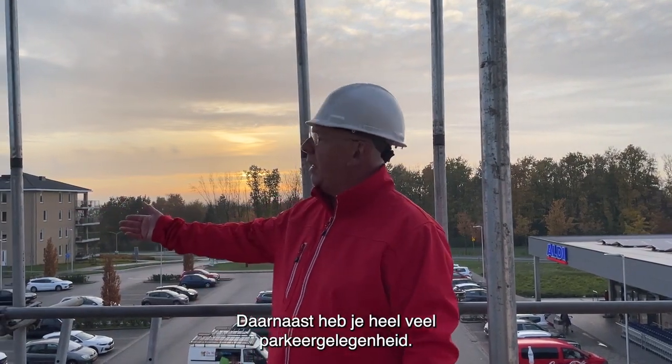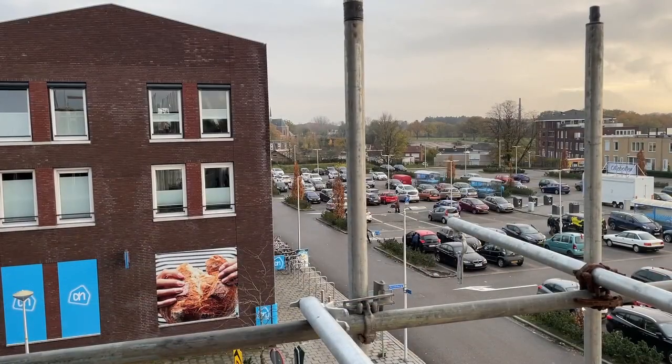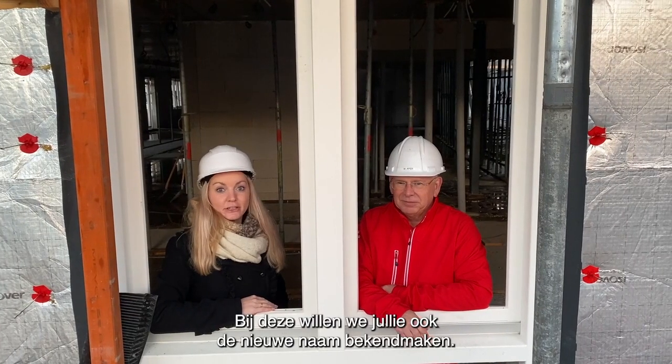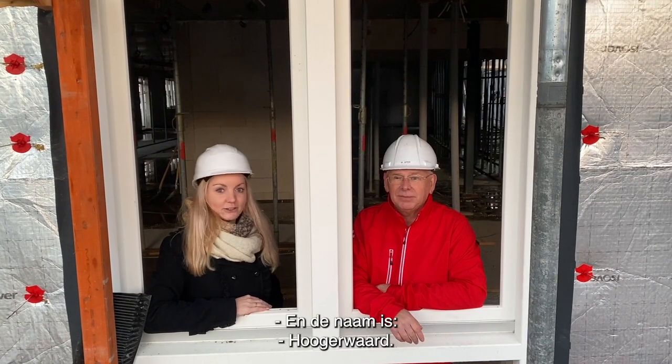Daarnaast heb je heel veel parkeergelegenheid, aan de ene kant en aan de andere kant. Bij deze willen we jullie ook de nieuwe naam bekendmaken. En de naam is: Ogenwaard.